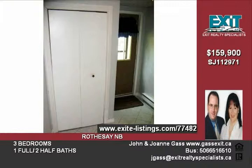Completing this package is the built-in garage and mature landscaping. Maintenance-free home ownership with appliances included — now available. Call today.